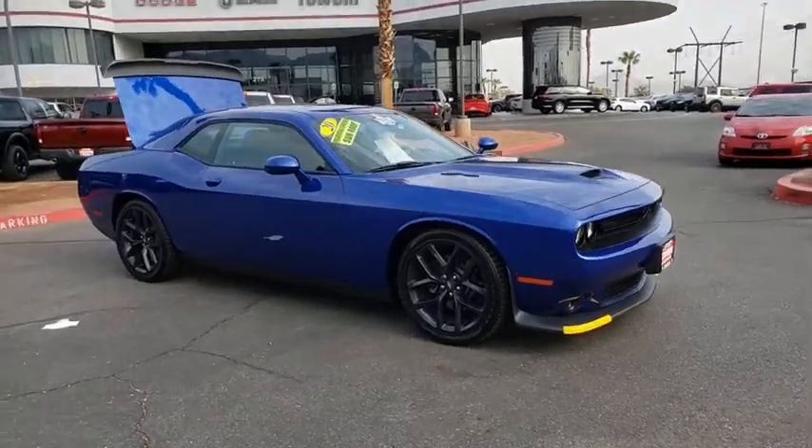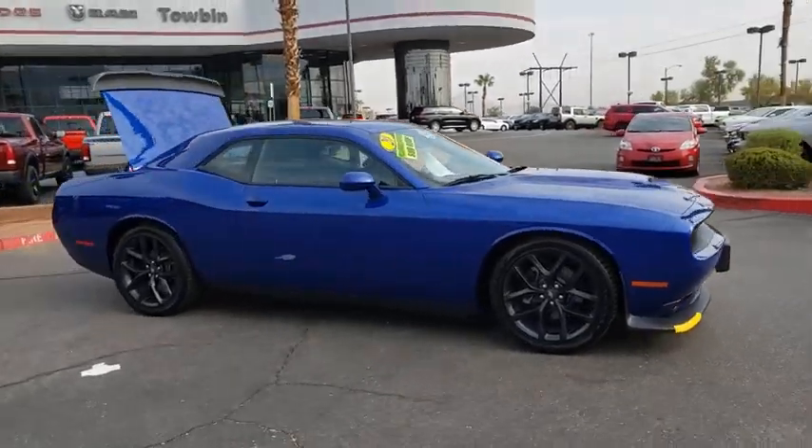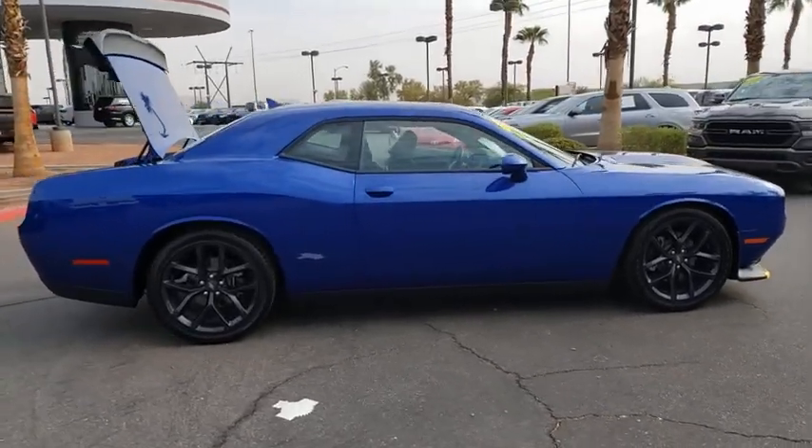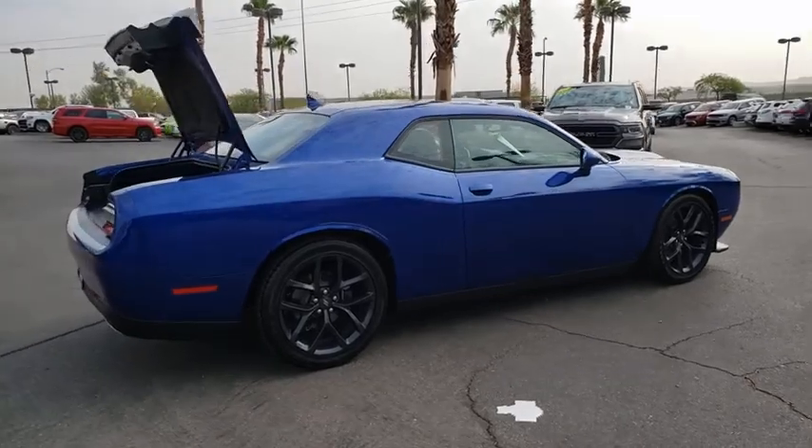You are going to love the 2020 Dodge Challenger. Rated most appealing mid-sized sport car by J.D. Power & Associates, the Dodge Challenger delivers on style and performance.